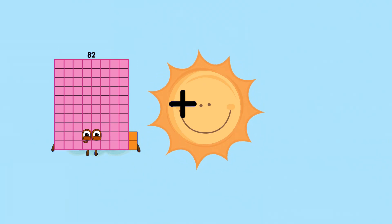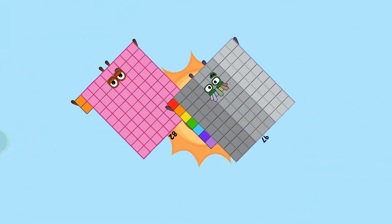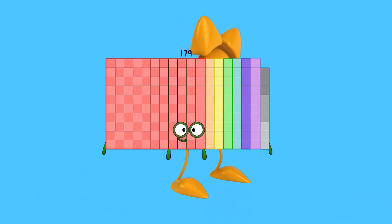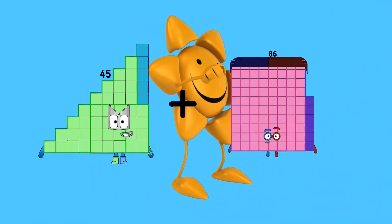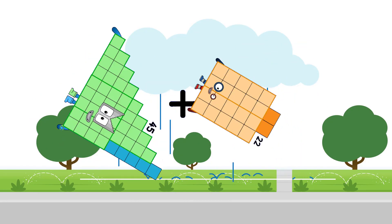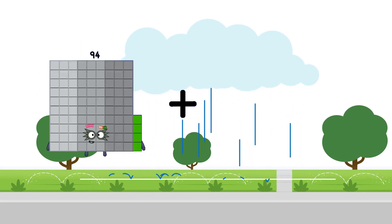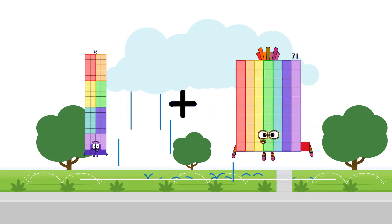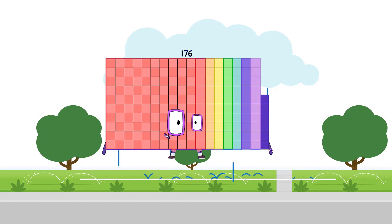82 + 97 = 179. 45 + 22 = 67. 76 + 100 = 176.